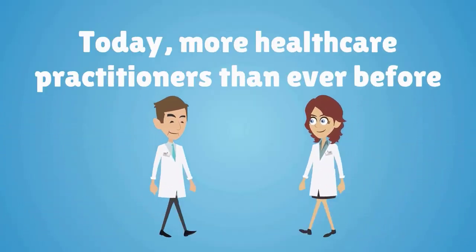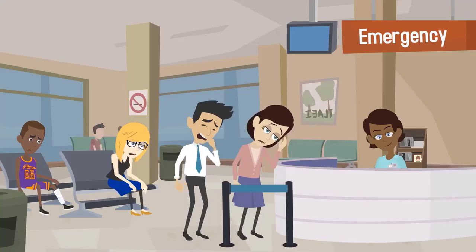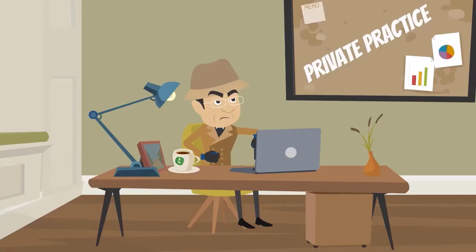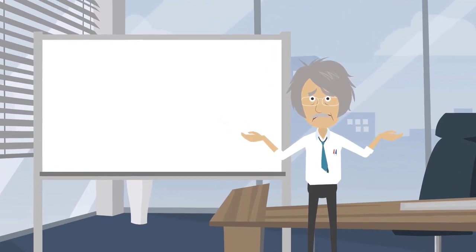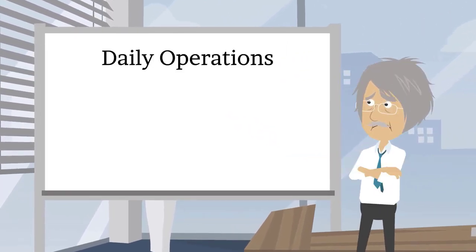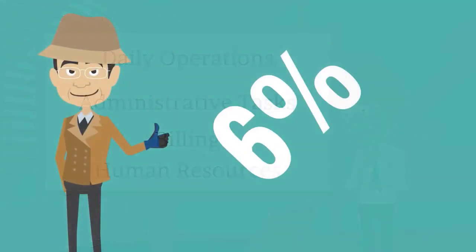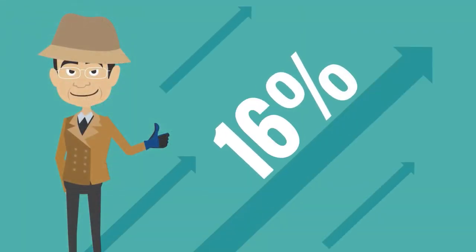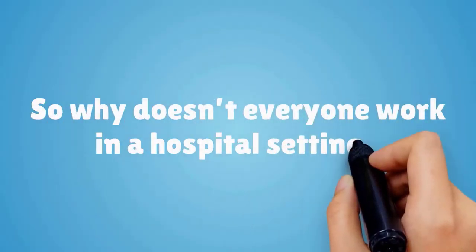Today, more healthcare practitioners than ever before are working as employees in a hospital setting. Working in a hospital provides a lot of benefits that cannot be found in private practice. Salaries are virtually guaranteed. Physicians are not responsible for daily operations, administrative tasks, billing, or human resources. Incomes can be significantly higher than what you might make in private practice. So, why doesn't everyone work in a hospital setting?